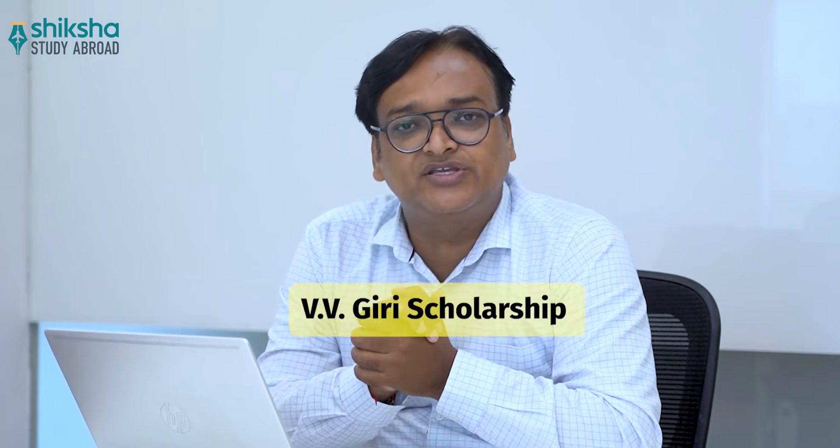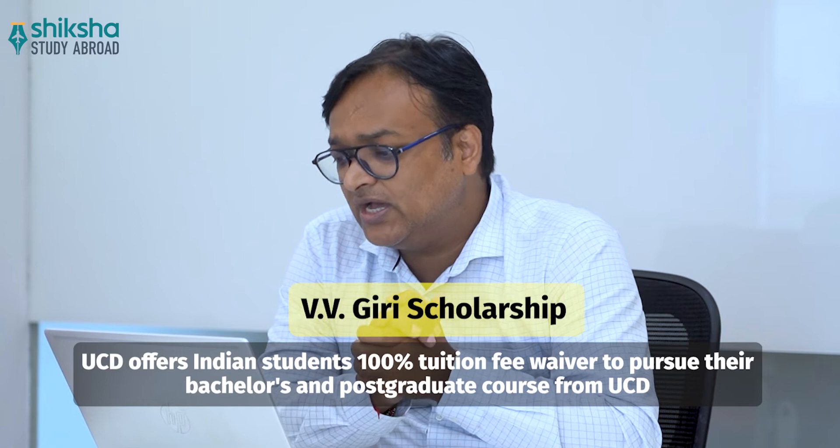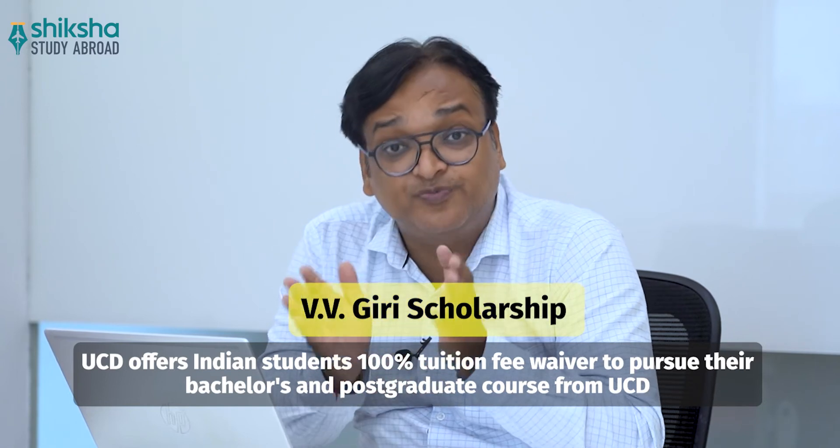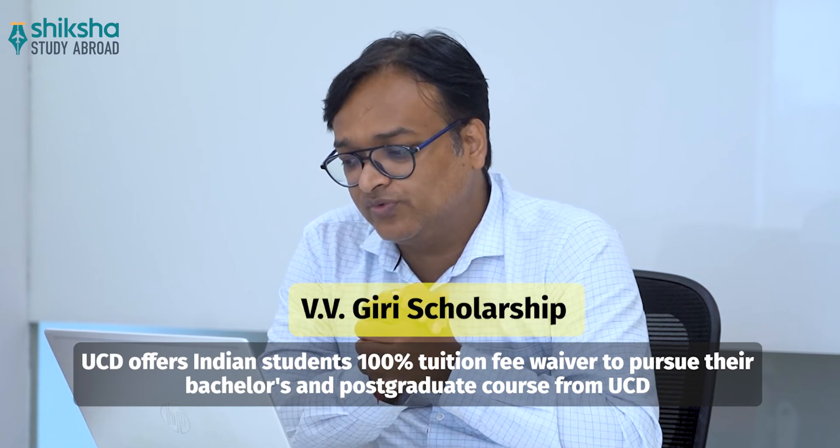The first scholarship is the Vivi Giri Scholarship. In honor of UCD alumnus and the fourth president of India, UCD offers Indian students a 100% tuition fee waiver to pursue their bachelor's and postgraduate courses.